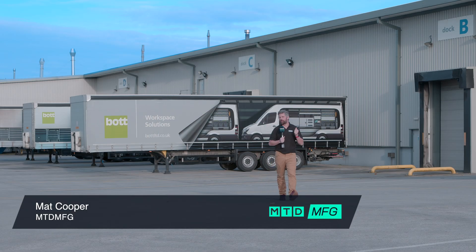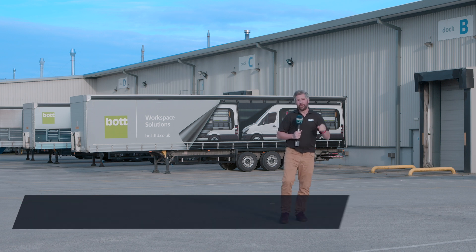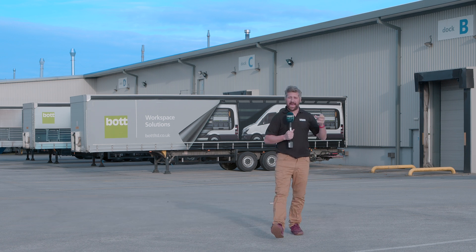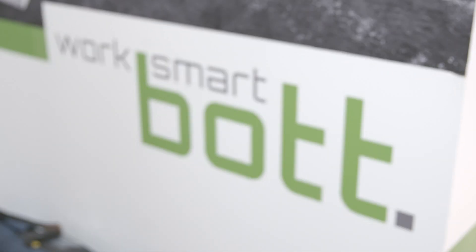I've come down to North Cornwall to BOT Workspace Solutions. We all know that apprentices are the lifeblood and the future of our industry. So what better place to come to find out how BOT are using their apprentices and what benefits they've found along the way?